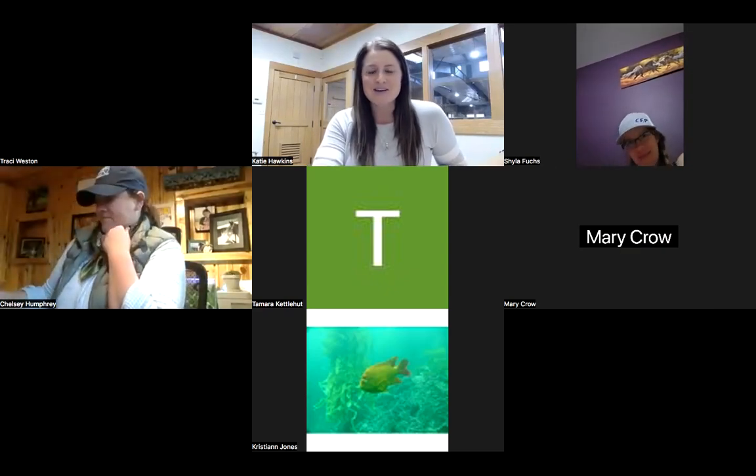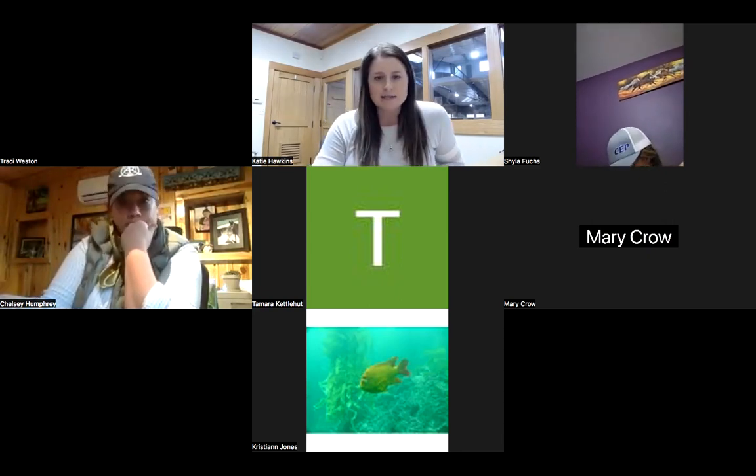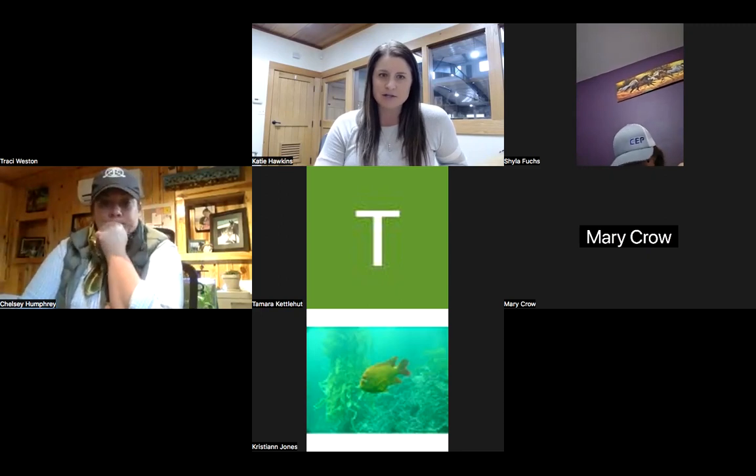Hi guys, this is Katie Hawkins from Unbridled Equine. I'm here with you today for our webinar that is going to discuss the benefits of the Aquapacer during the winter months.